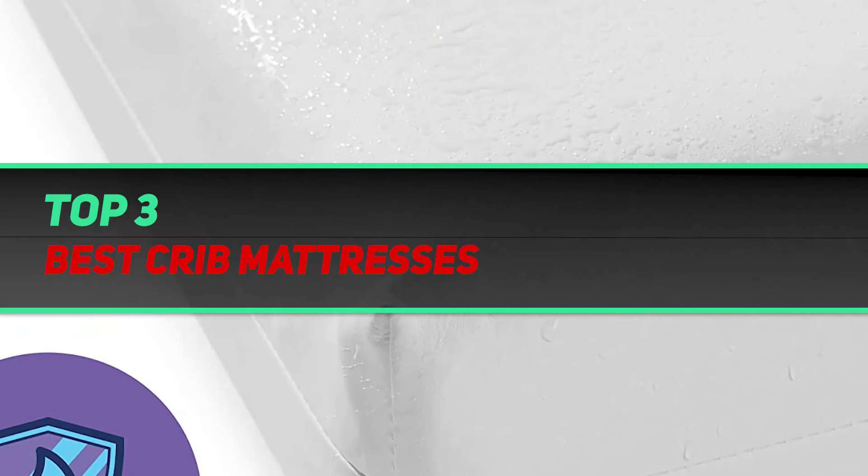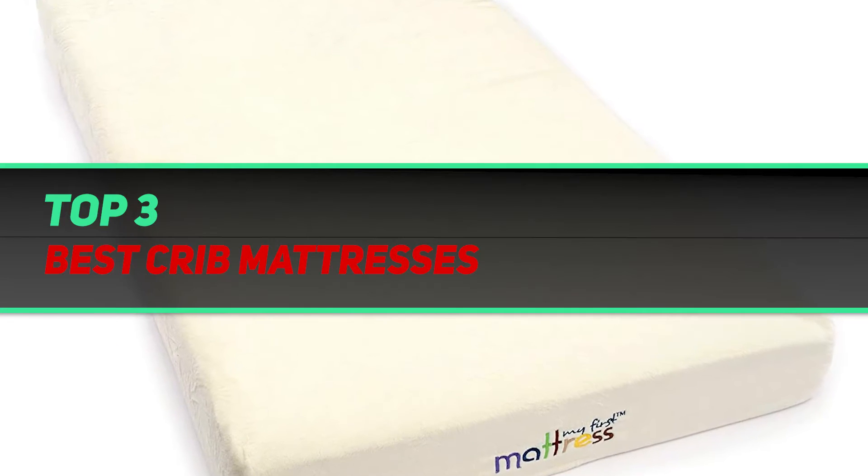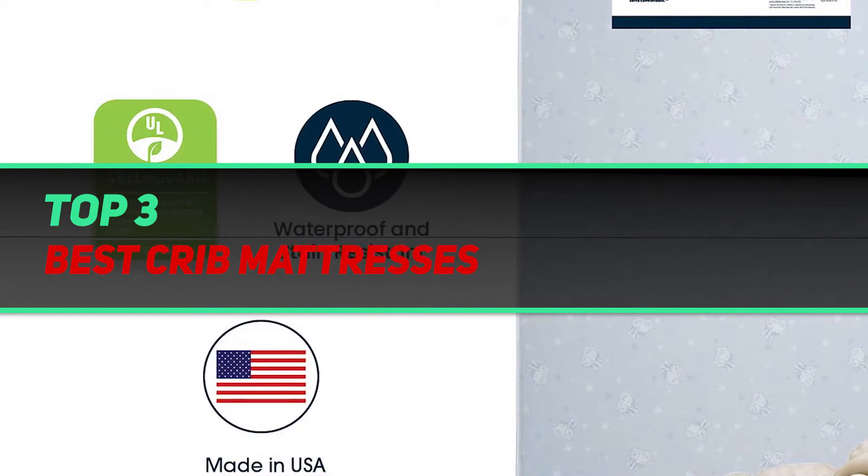Hi guys, welcome back to my channel. In today's video we're going to check out the top three best crib mattresses.